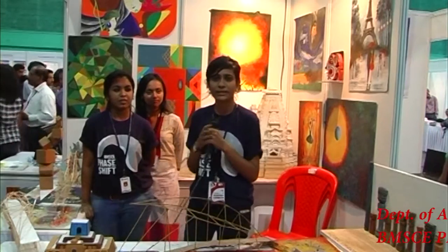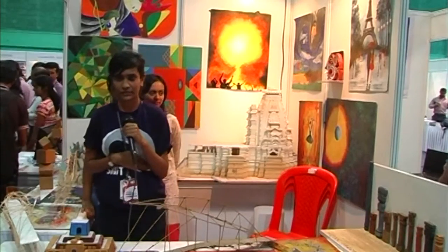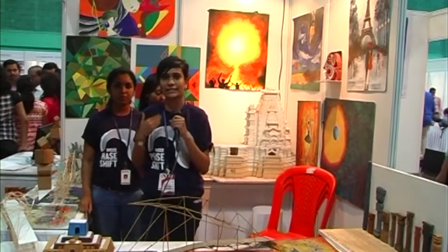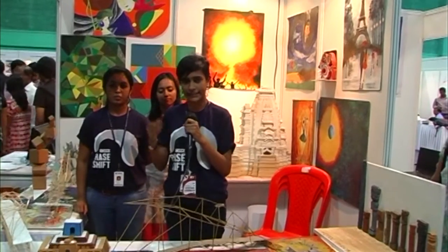Hello, good afternoon. We are the Department of Architecture of BMS College and this is the first time that we are taking part in Phase Shift 2015. It's a technical fest and this time the architecture department has also included ourselves in the technical events with respect to design and art and the other criteria.